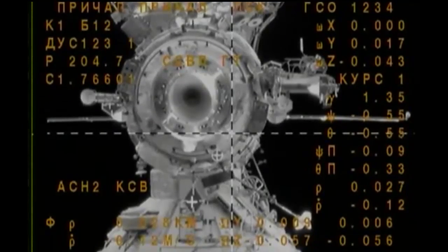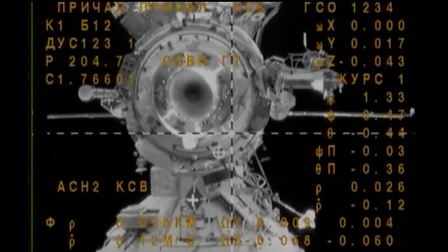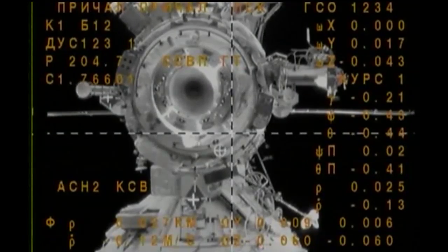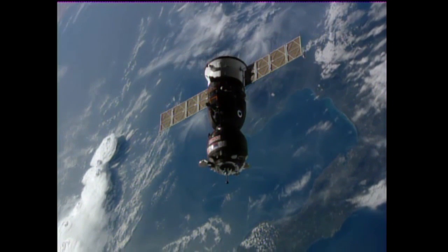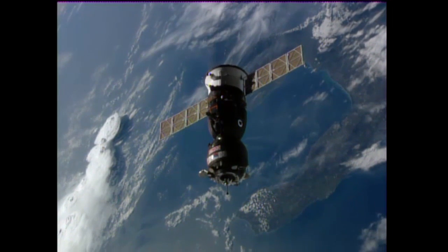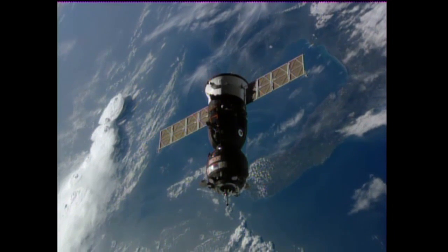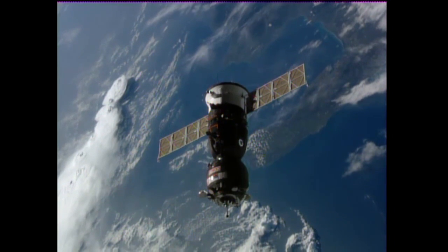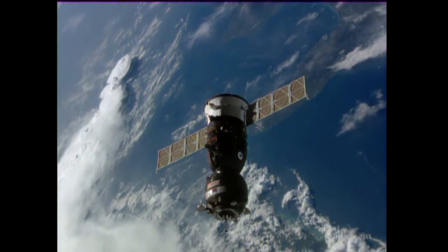We have a slight misalignment of crosshairs in pitch. Now passing over Russian ground stations over Romania. A great view of the Soyuz MS-02 spacecraft closing in, just about 35 meters away from its docking to the Poist module, to complete a two-day journey from the launch pad at Baikonur and to restore the space station to a six-person complement.